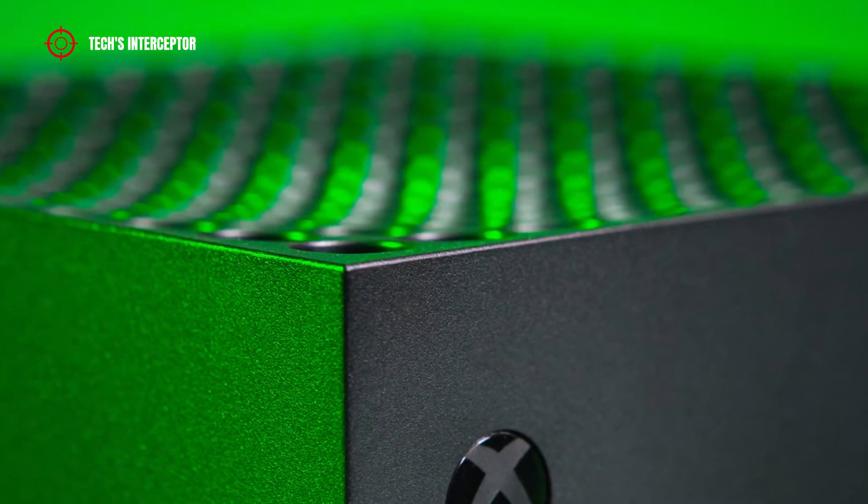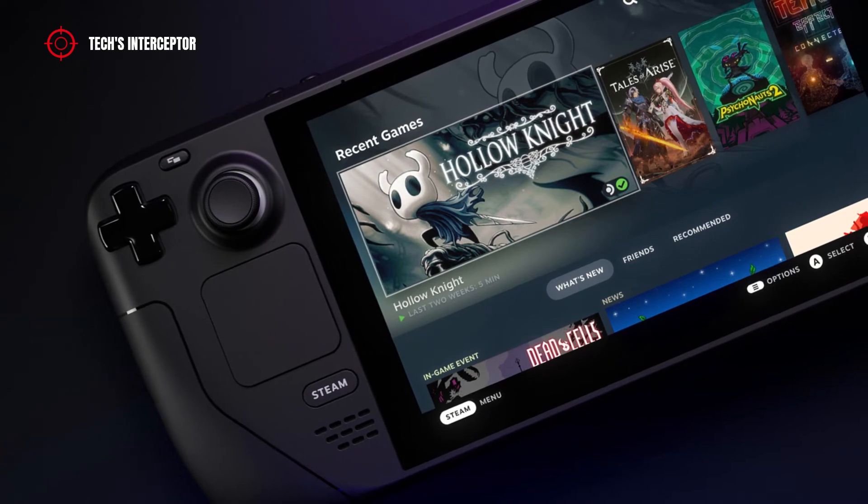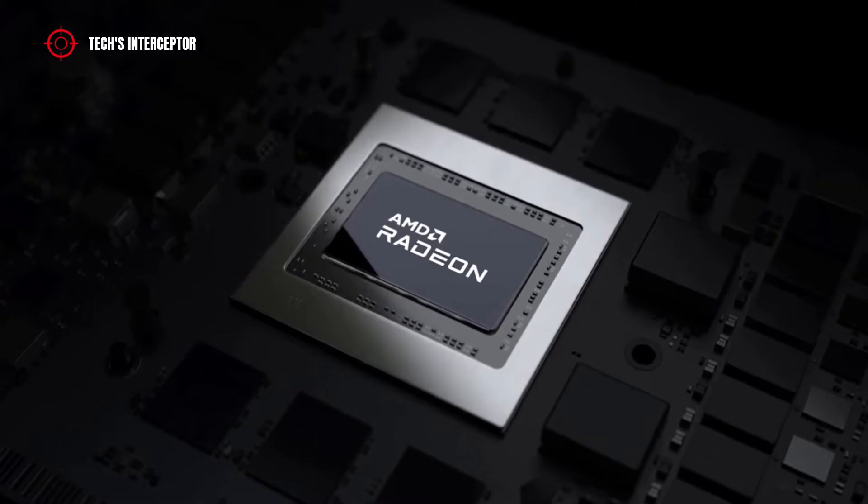RDNA 2 also powers next-generation consoles: PlayStation 5, Xbox Series X and S, and the Steam Deck.